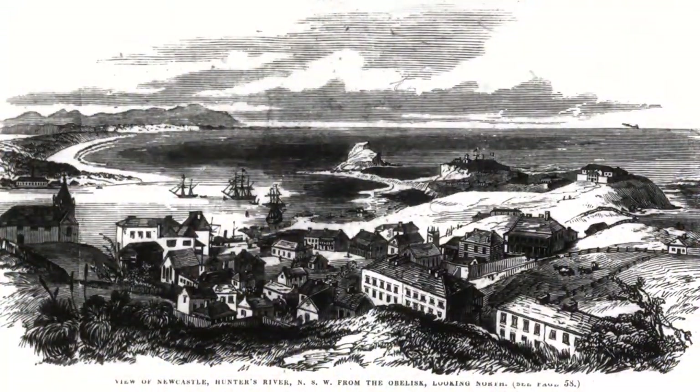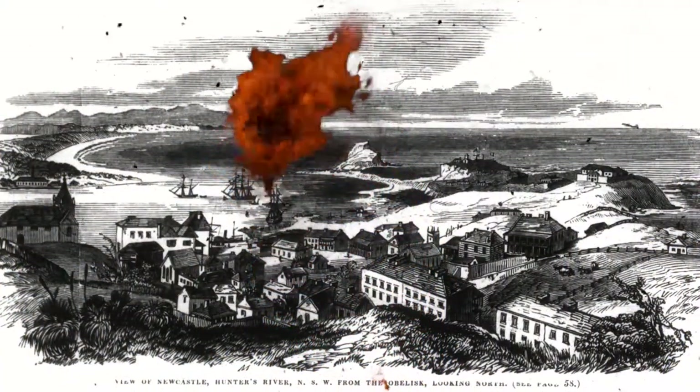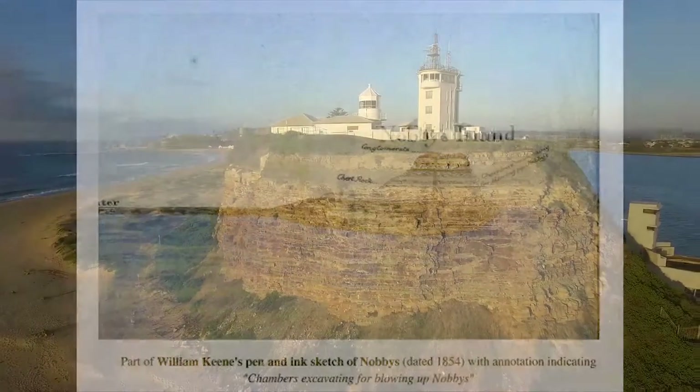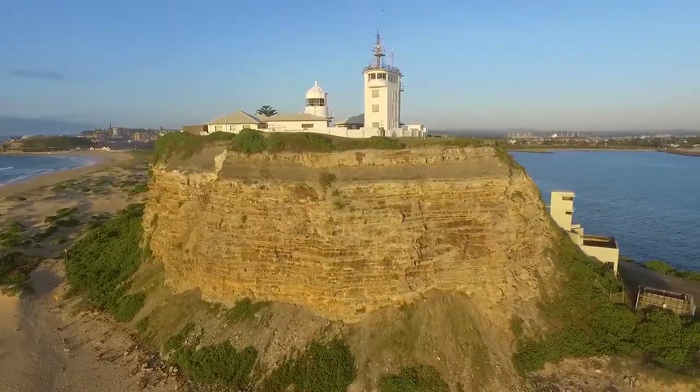In 1854, it was intended to blow the island away to improve the harbour, but strong public protests stopped the destruction. However, the island was reduced to a mere 25 metres to allow the construction of the lighthouse and signal station in 1858.